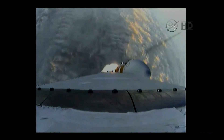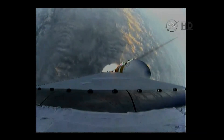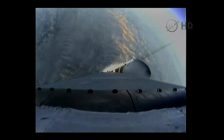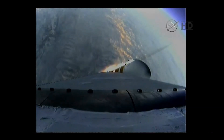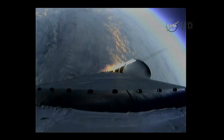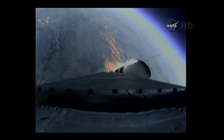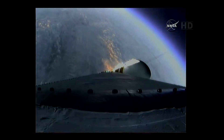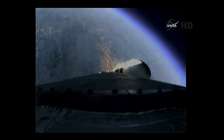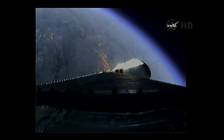Good engine control on the first stage. Coming up on one minute, 40 seconds. Velocity now 1,341 feet per second. One minute, 50 seconds in. Still looking good. Coming up on two minutes. Two minutes into the flight. Good engine control on the first stage. Still at good chamber pressures in the full power mode and good core chamber pressure in the partial thrust mode. Two minutes, 22 seconds in.